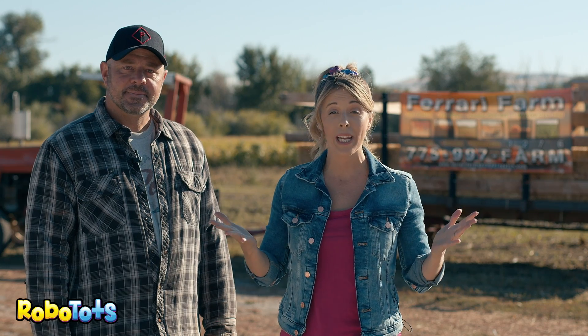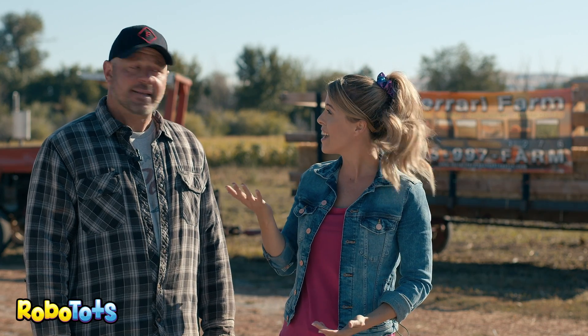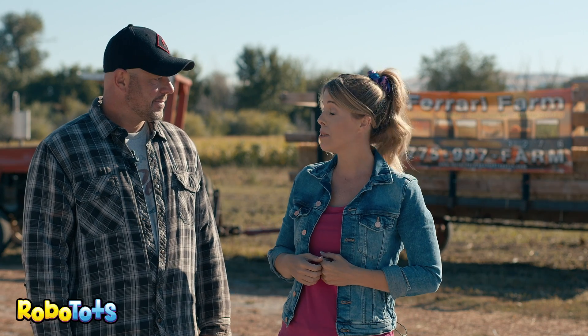Today we have a special treat, and we get to meet a real farmer. This is Frank Ferrari of Ferrari Farms. Hi, Frank. Hi, Robo Tots. Can you tell us a little bit about your farm?